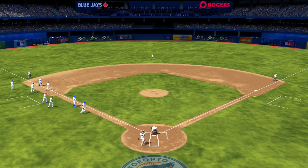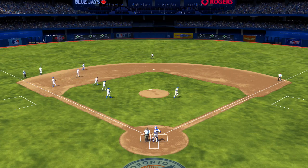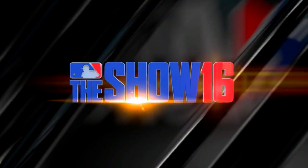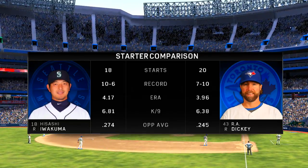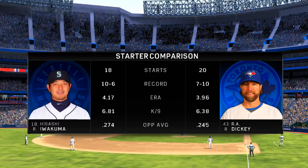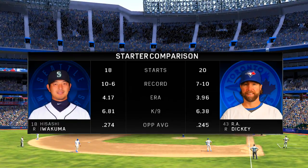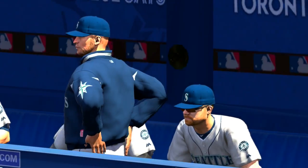Alongside me are Eric Karros and Steve Lyons. And Steve, ought to be a decent pitching matchup here this afternoon. Yeah, and as you look at the numbers for each of these starters, I think one of the big things to watch for is how many innings each of these guys can give their manager. At this point in the season, both of these bullpens could use a break, so each of these managers are going to be hoping to squeeze six, seven, maybe even eight innings out of these guys if possible.